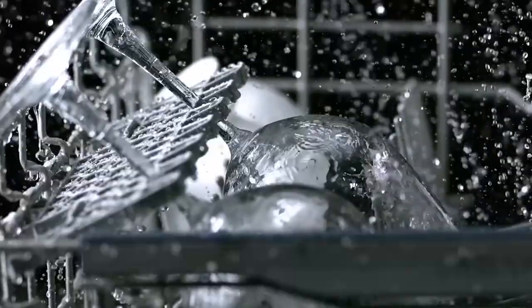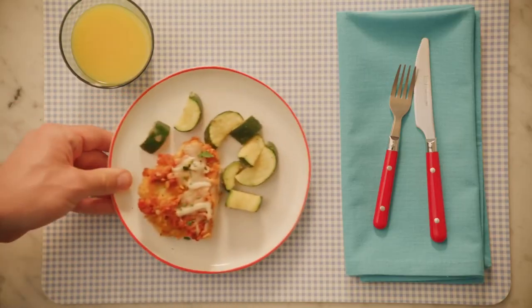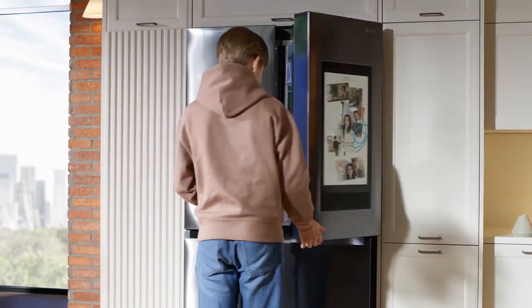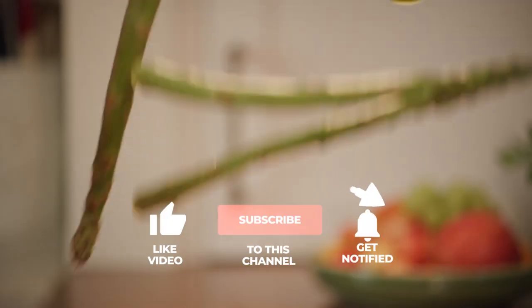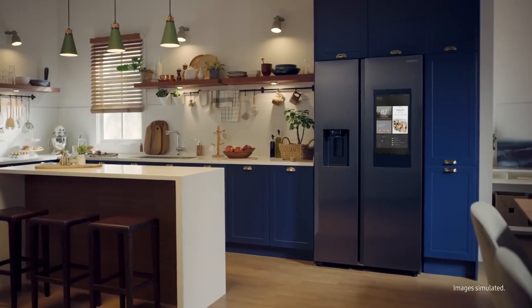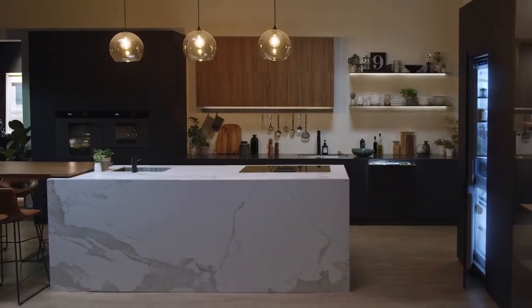And there you have it. If you're thinking of automating your kitchen, you should really consider these things. Which idea caught your attention? Let me know in the comment section below. Please give this video a thumbs up and subscribe for more home automation videos. Once you subscribe, leave a comment saying 'I subscribed' and I'll reply to your comment personally. See you next time.